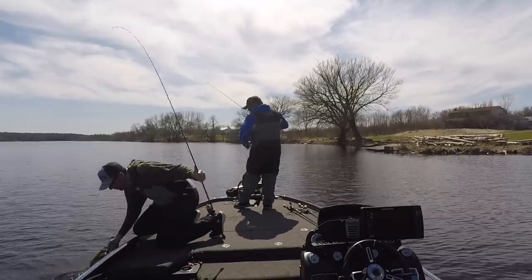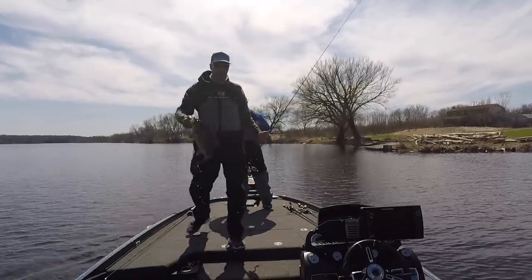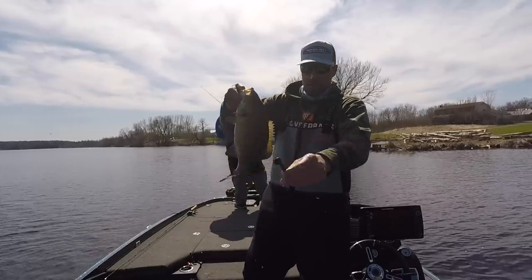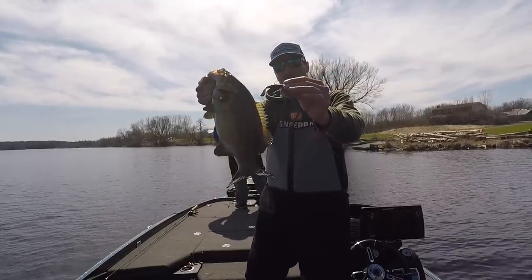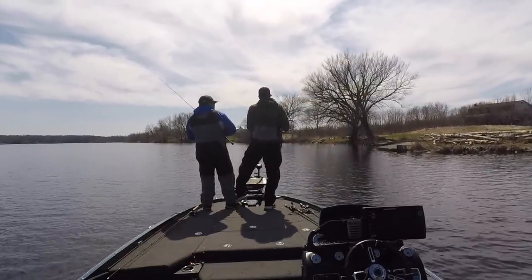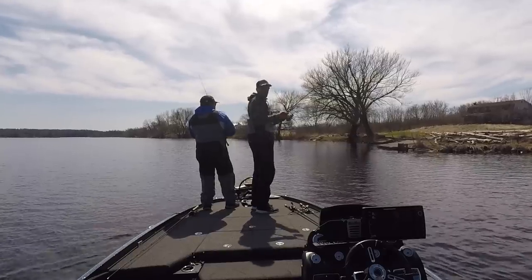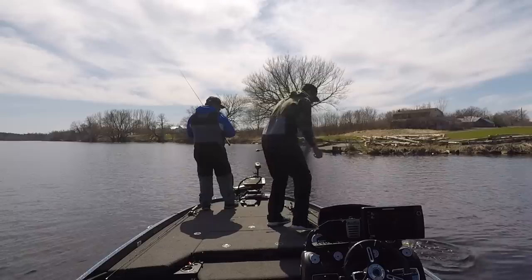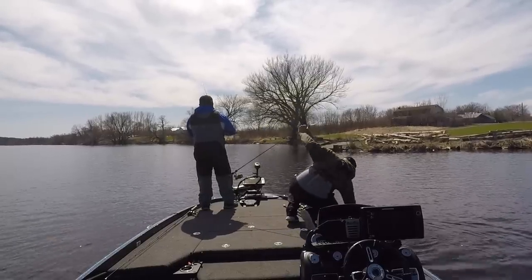I use Nedlocks heads — I have them all labeled, take them out of the packages and put them in one big bag with all different colors, sizes matched up. I was using the Z-Man Nedlocks head, which is a great head I use a lot for Ned rigs. When I'm throwing the smaller size, like 1/15th or 1/10th, that 7-foot medium light fast action rod is going to be the best bet. I'll use light braid to a fluorocarbon leader, 8-pound test, with that technique.